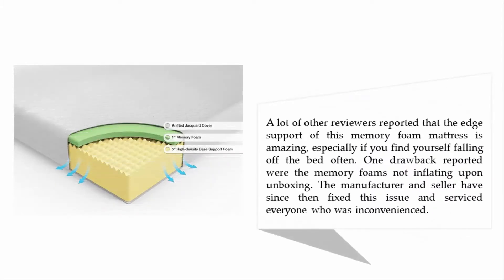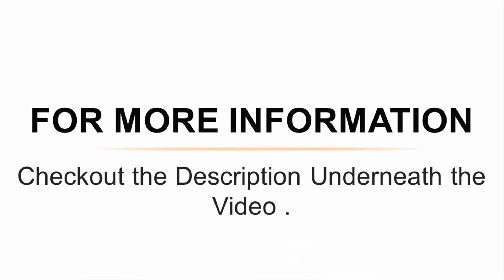Many reviewers reported that the edge support of this memory foam mattress is amazing, especially for those who find themselves falling off the bed often. One reported drawback was the memory foam not fully inflating upon unboxing, but the manufacturer and seller have since fixed this issue and serviced everyone who was inconvenienced. For more information, check out the description underneath the video.